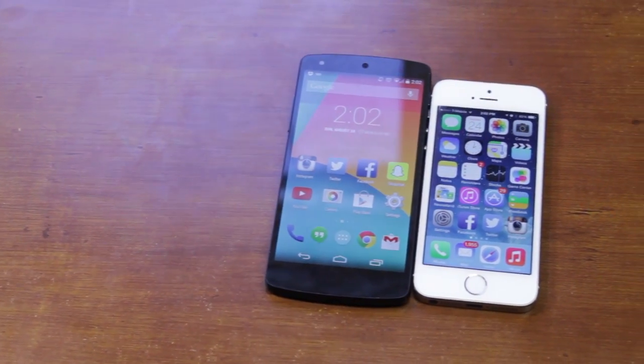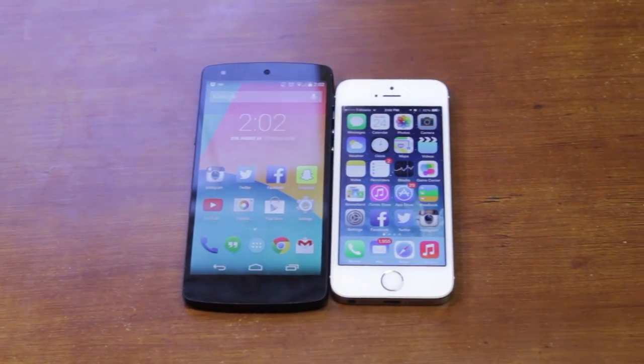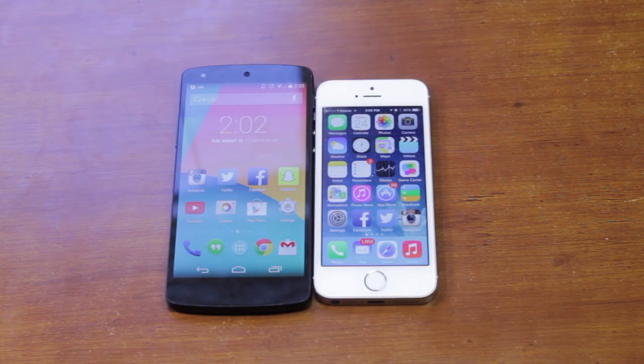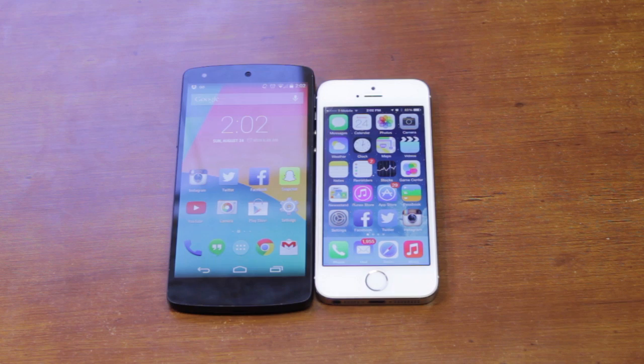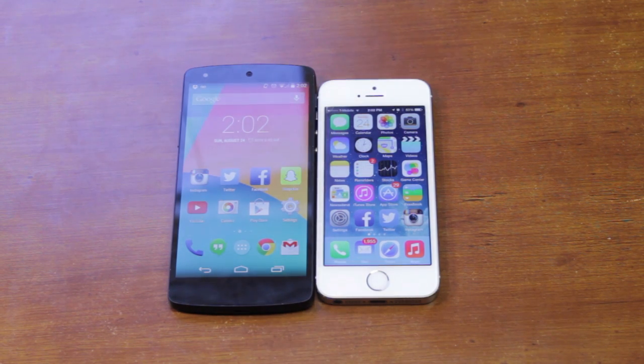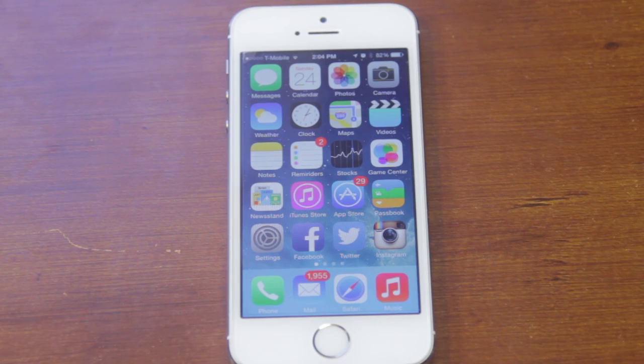The Nexus 5's screen is giant compared to the iPhone 5S, coming in at around 5 inches — or 4.95 to be exact — while the iPhone 5S is only around 4 inches. The Nexus 5 also has close to 441 pixels per inch versus the iPhone 5S at only 326, making it about 100 ppi higher.